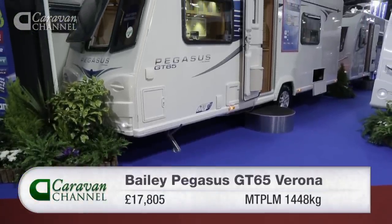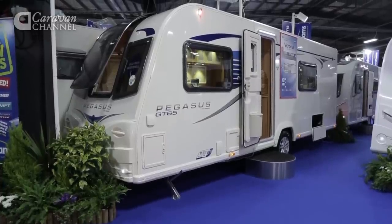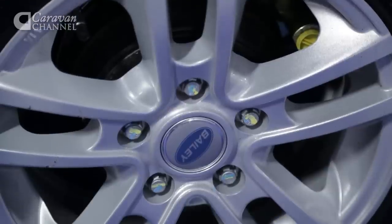It's the narrowest of the three vans here at 2.23 metres wide. Its equipment levels are strong, including Michelin branded tyres, alloy wheel security locking nuts and an Alco Secure portable wheel lock.